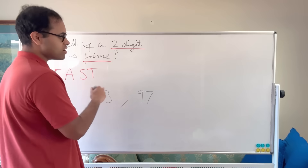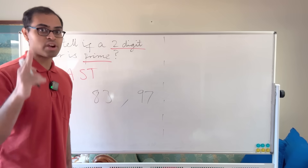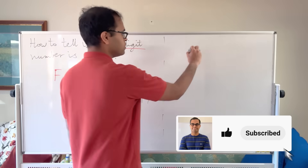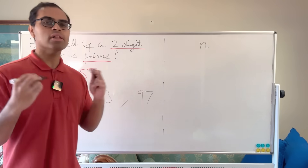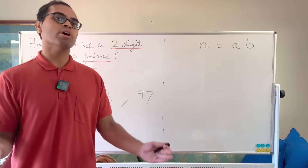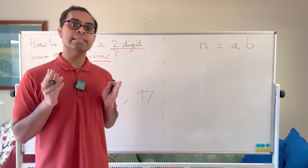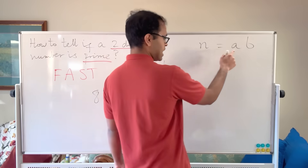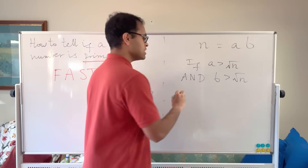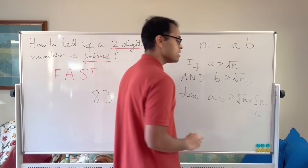There's a beautiful trick, and this forms the first basis of our theory. Suppose a two-digit number n is not prime — so n equals a times b, where a and b are smaller factors. Interestingly, both a and b cannot both be greater than the square root of n. Why? Because if a > √n and b > √n, then a×b > √n × √n, which equals n.